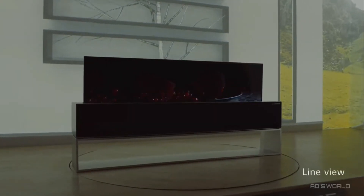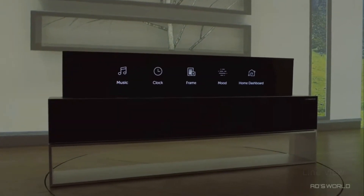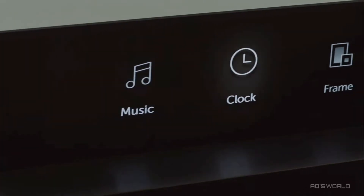Line view, which is specific to the R9 OLED TV, presents five useful modes: Music, Clock, Frame, Mood, and Home Dashboard.